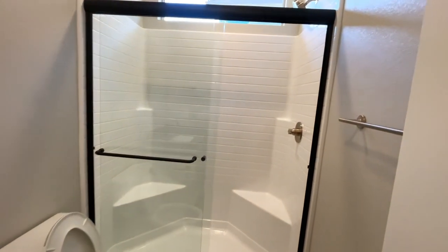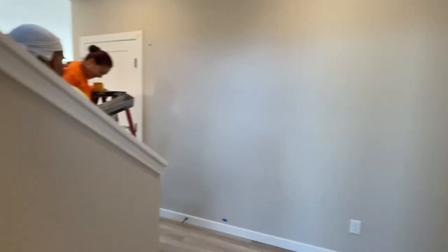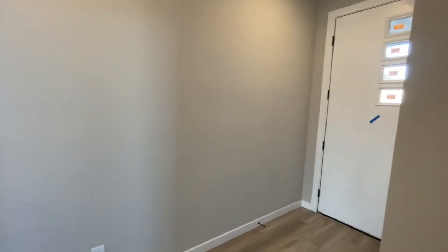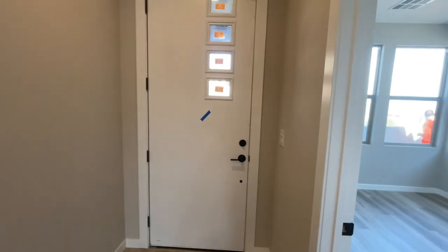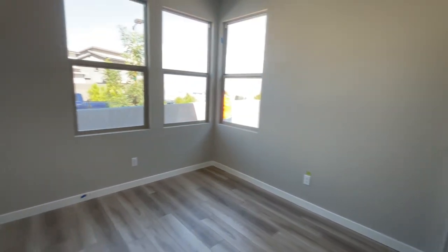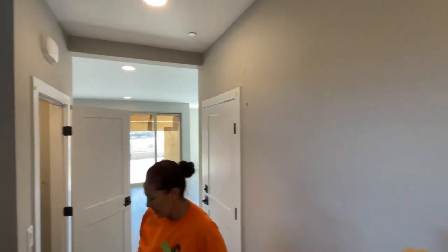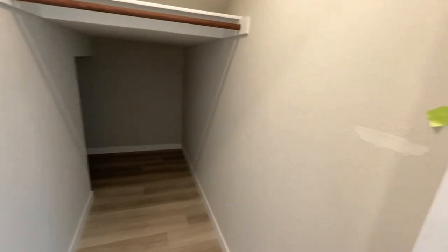I like all the black fixtures and all the black matte hardware. So when you do final walkthroughs, you come in and you mark things up with blue tape, or sometimes green tape — and the green tape means it's a structural issue. And then you have this nice closet that goes all the way to the end.